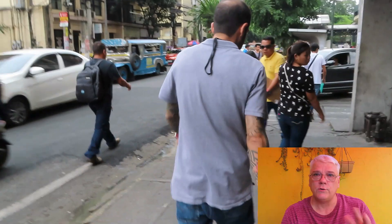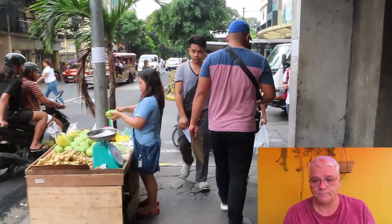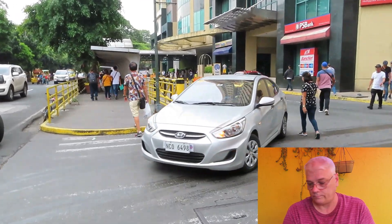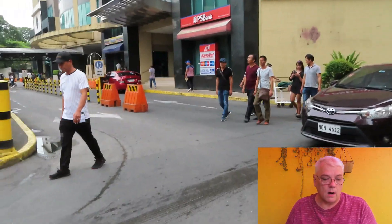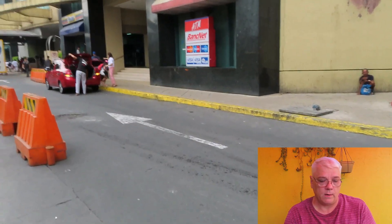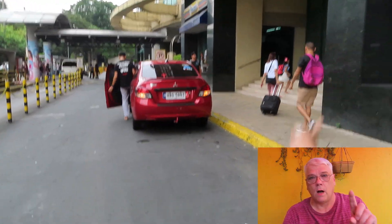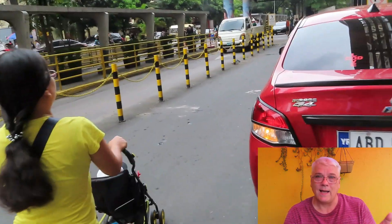Our electric usually runs around 7 or 8,000 pesos a month, but we've had family staying with us because of the lockdown. Our electric bill was 9,500 pesos or $88.56. Water — we have two kinds of water in the Philippines as most of you folks know. We have drinking water and then water for everything else: laundry, showering, doing dishes. Our faucet water is 500 pesos a month, about $9.84.